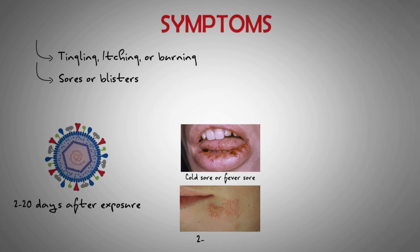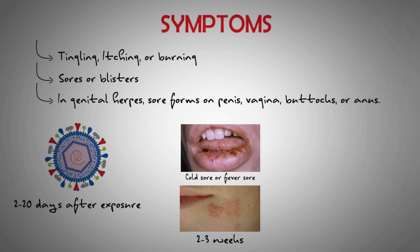The sores usually last 2–3 weeks at a time. In genital herpes, sores tend to develop on the penis, around or inside the vagina, on the buttocks, or on the anus, though they can form on other areas of skin. Herpes can also cause pain when urinating and changes in vaginal discharge.